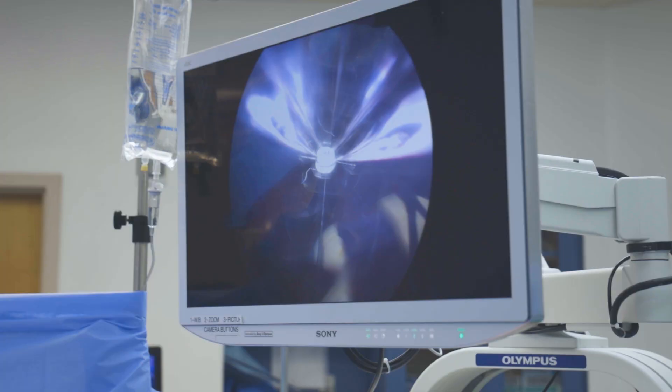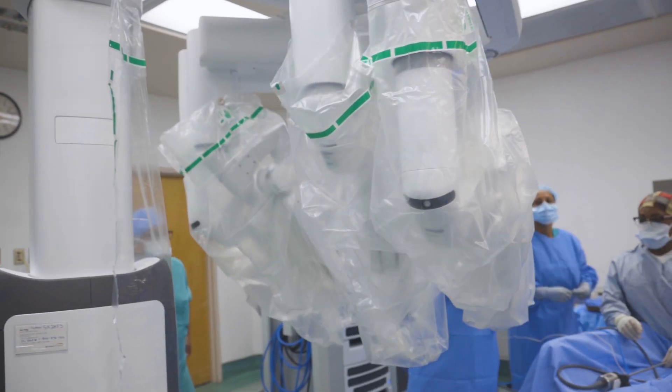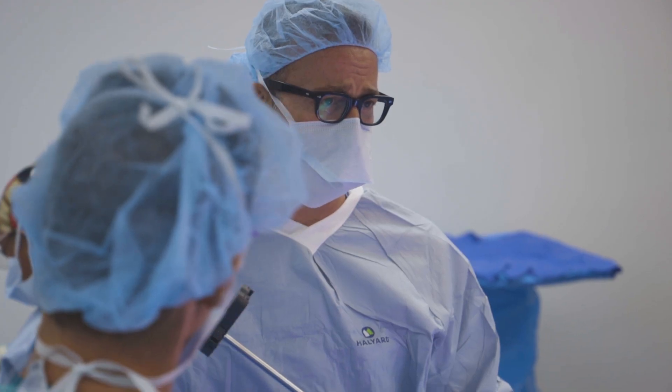They allow us to see better, they allow us to get better into smaller places and use the articulation to suture areas where we couldn't suture before, to dissect, to see the planes better than we could before. So I think it is great that Jackson North has this technology available for the care of their patients.